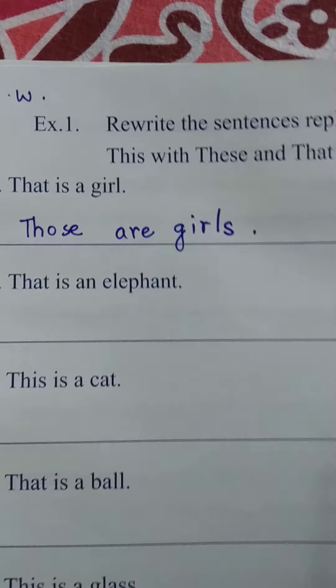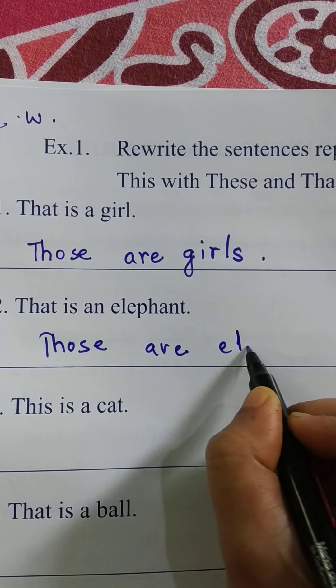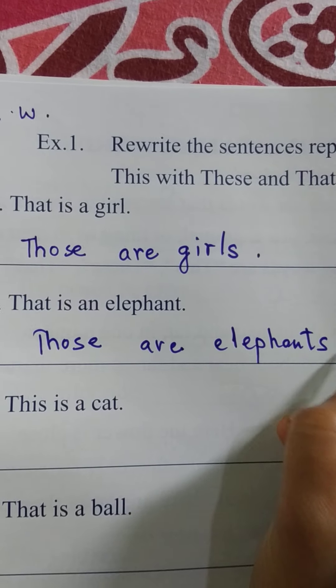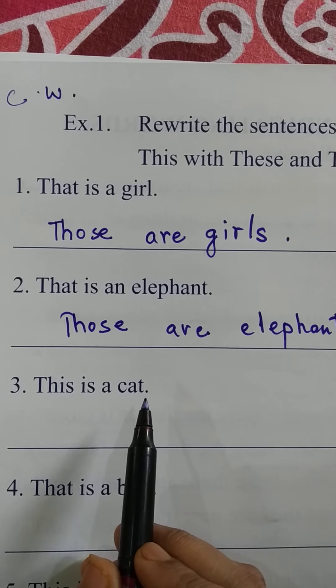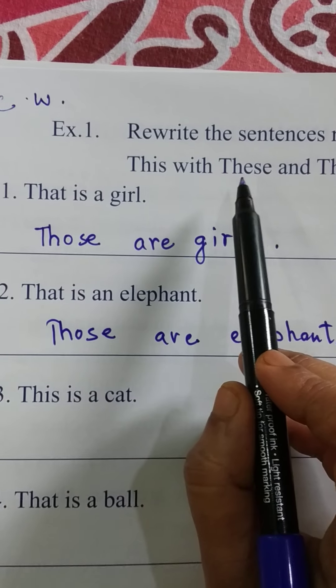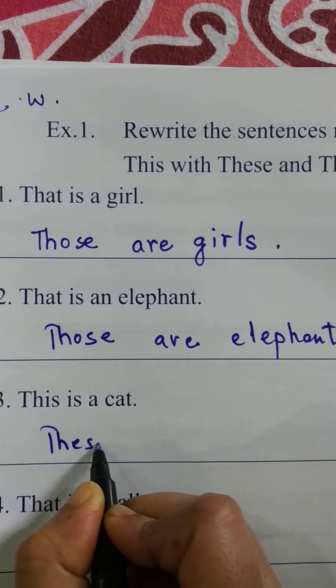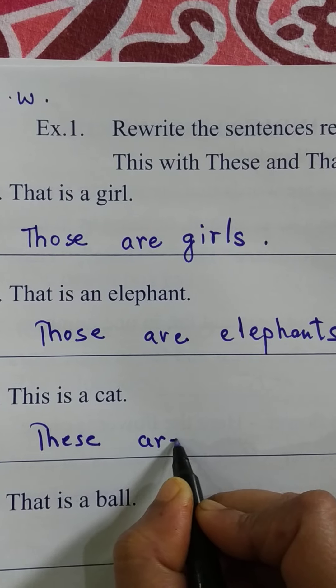'That is an elephant' — we have to change 'that' with 'those,' making it many. So: 'Those are elephants.' 'This is a cat' — we change 'this' with 'these,' making it many. So: 'These are cats.'